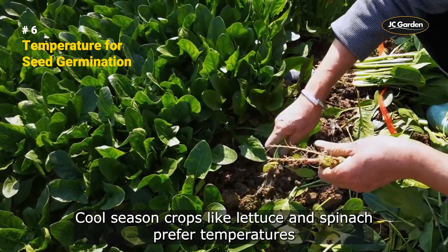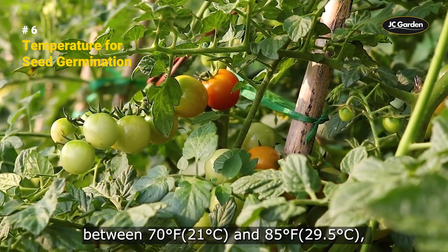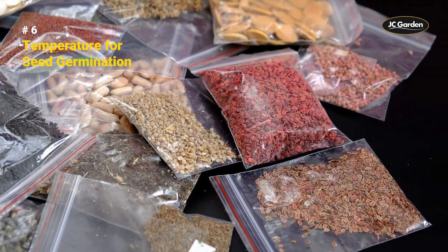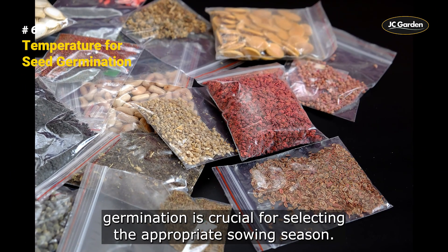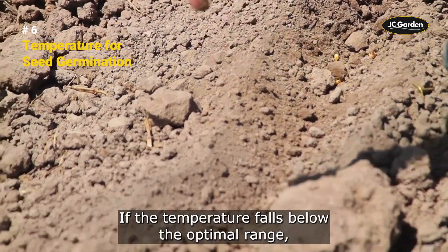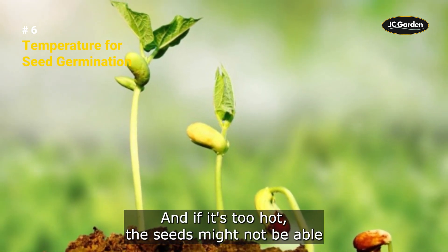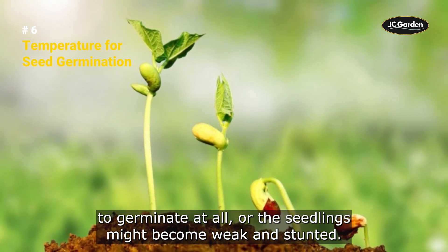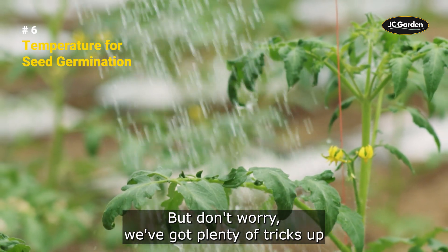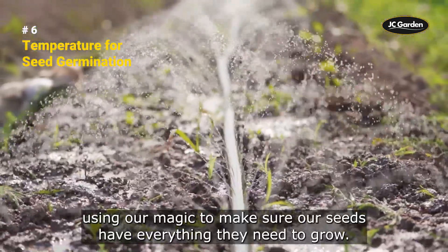Understanding the optimal temperature range for seed germination is crucial for selecting the appropriate sowing season. If the temperature falls below the optimal range, the germination process will slow down, and the seeds may not sprout at all. And if it's too hot, the seeds might not be able to germinate at all, or the seedlings might become weak and stunted. There are plenty of tricks to manage temperature during seed germination.